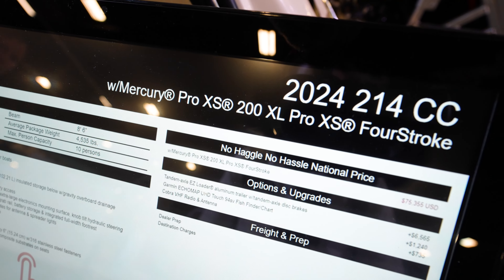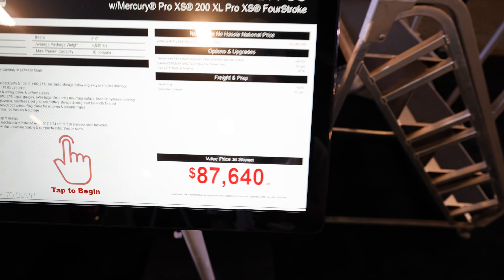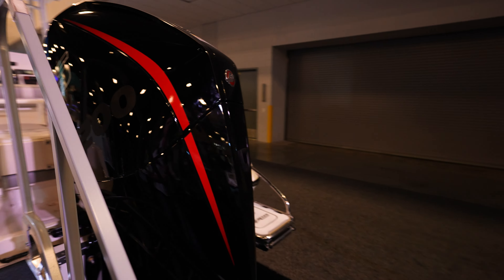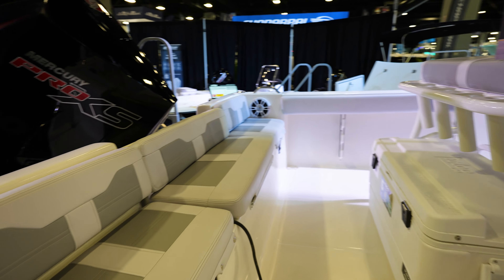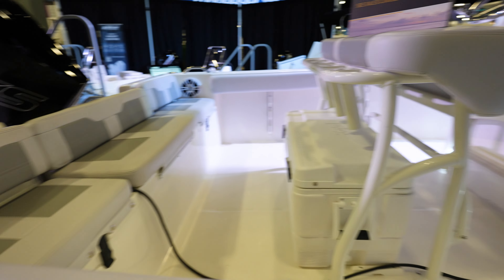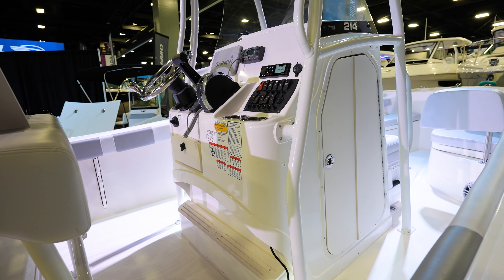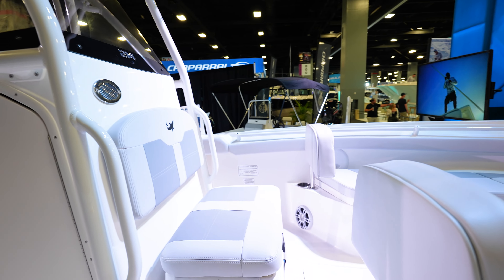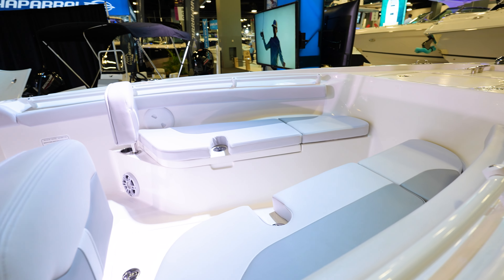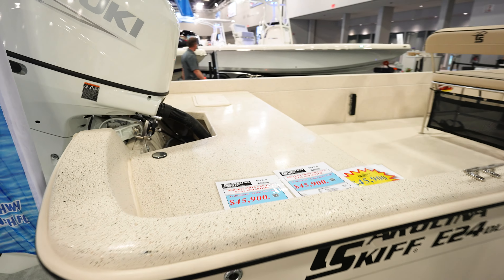Now we got the 214 CC — this one's going to come in with a 200 Pro XS at $87,000. Really nice Pro XS, six-cylinder Mercury V6. So in this one, a lot bigger — seating all the way across the back, livewell underneath there, leaning post cooler. Garmin, got a VHF in there, Fusion radio, and you're going to have space to add another GPS. A lot more seating up here in the front as well — more storage. This is definitely a bigger boat, it's a 21, so definitely a lot more of a boat for $87,000.